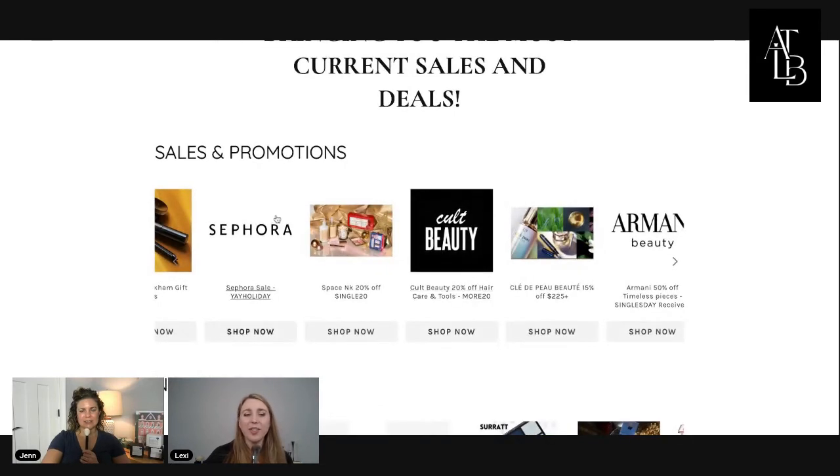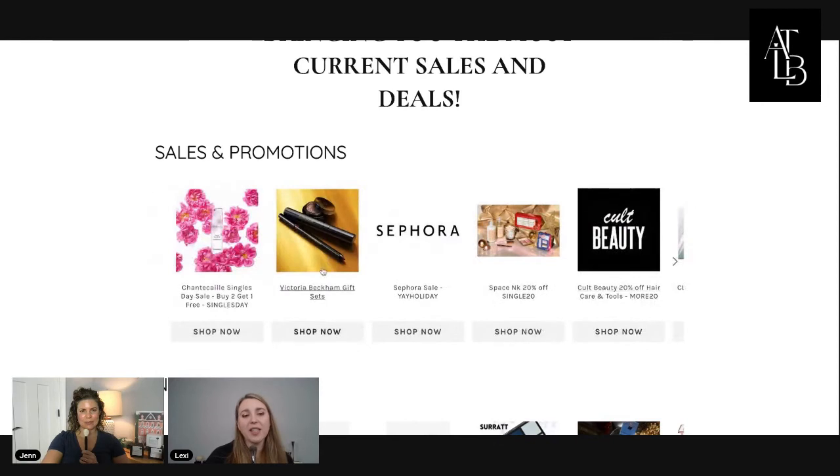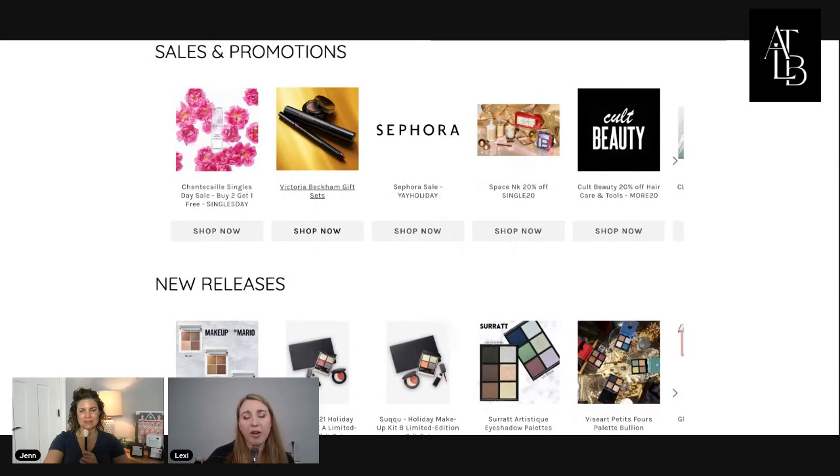Sales and promotions — the Victoria Beckham gift sets are now available on her website. She has a wide variety of different gift sets: different makeup ones and also skincare items. Last year for Black Friday she had a site-wide discount, and you were able to use the additional discount on top of the already discounted sets. I would wait and see because I ended up buying way too much Victoria Beckham last year because of that. Holiday at Sephora is still going on until the 15th.